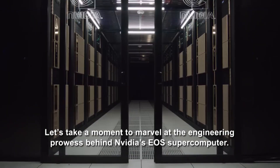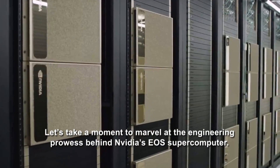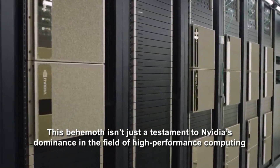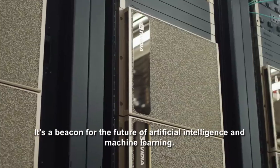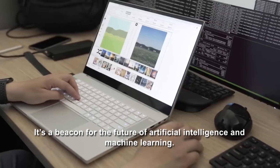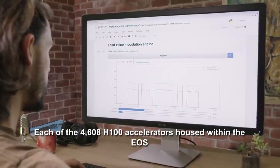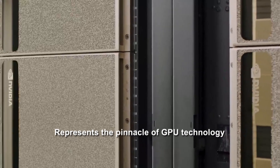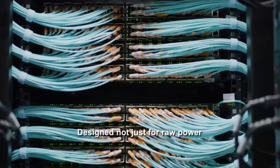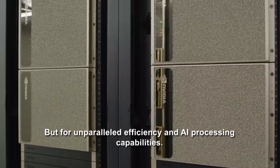Let's marvel at the engineering prowess behind NVIDIA's EOS supercomputer. This behemoth isn't just a testament to NVIDIA's dominance in high-performance computing — it's a beacon for the future of artificial intelligence and machine learning. Each of the 4,608 H100 accelerators represents the pinnacle of GPU technology, designed not just for raw power, but for unparalleled efficiency and AI processing capabilities.